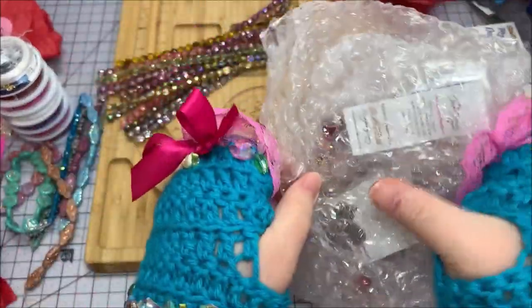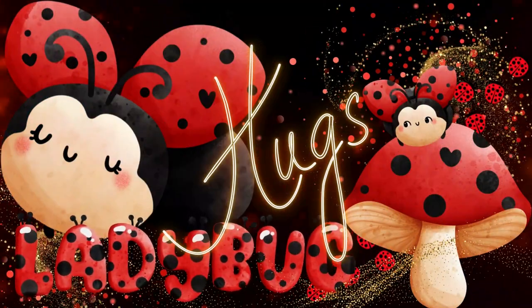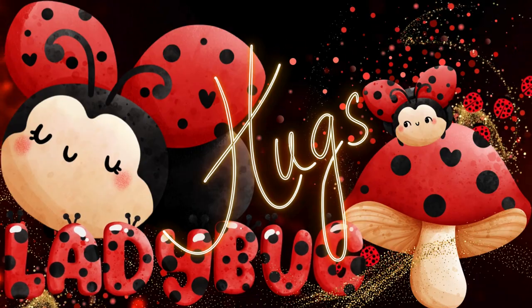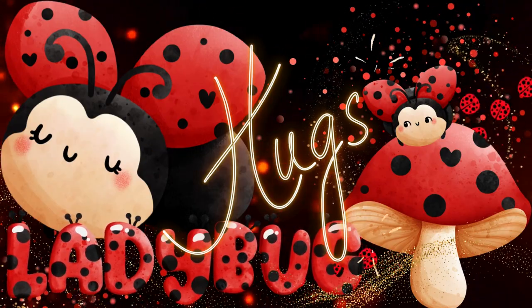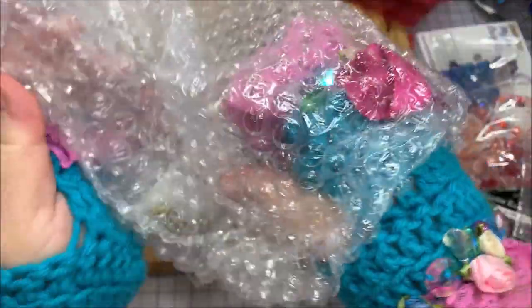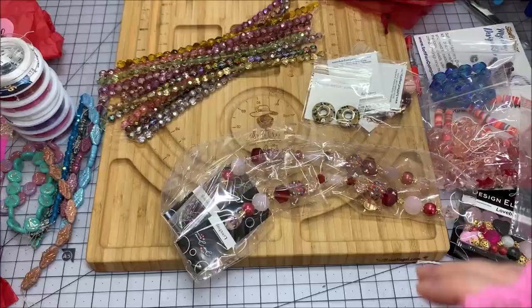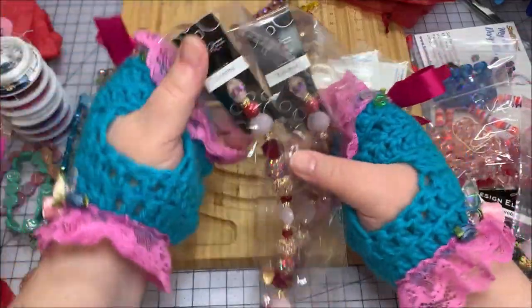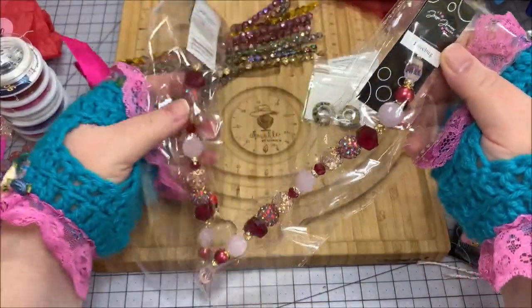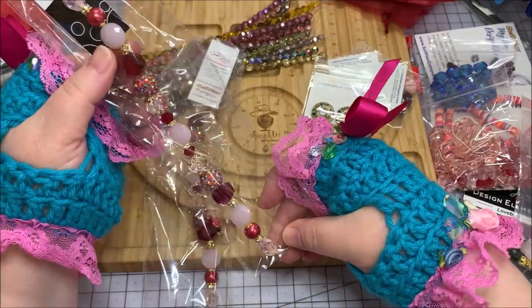I think this might be my little strands that I bought for the Love Bug kit. Oh my gosh, look at this! Okay, there they are. Now this - oh, it does have one. There's the pink one. There's the red one!